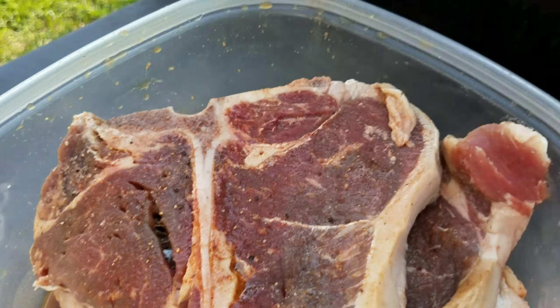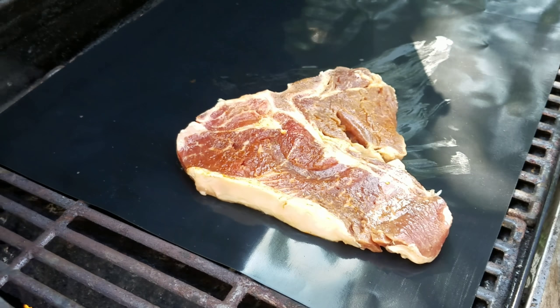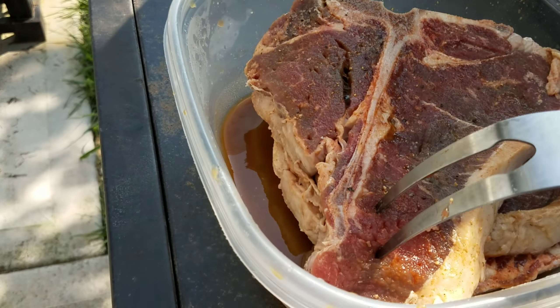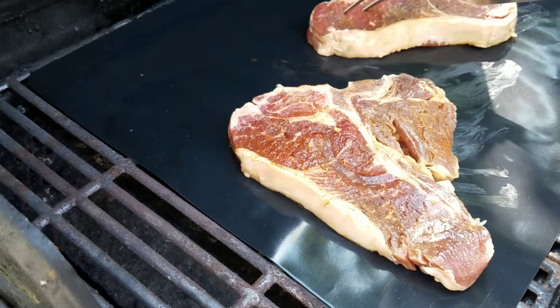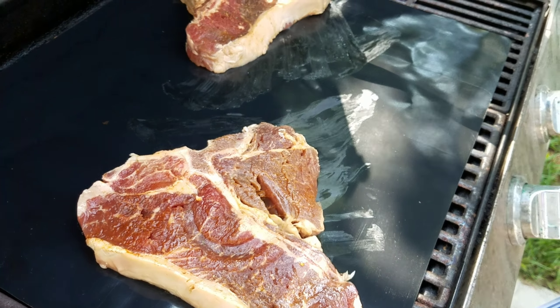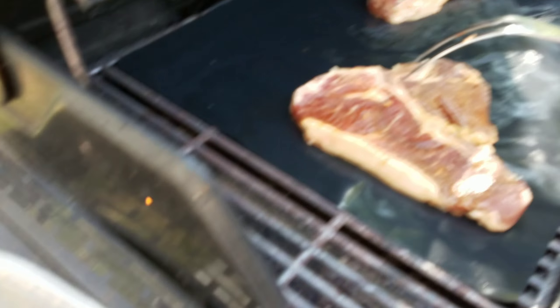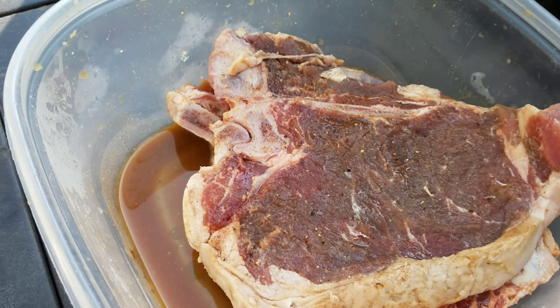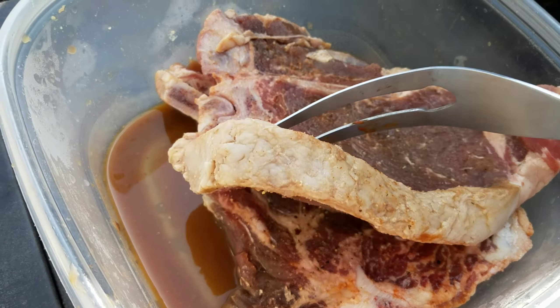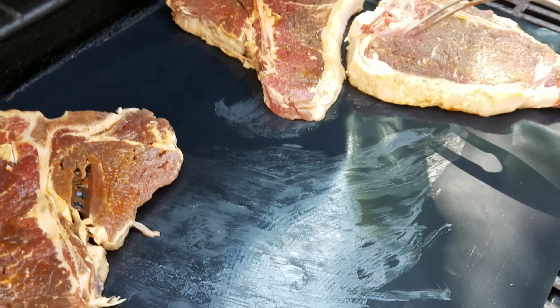It's already marinated. We're going to splurge today because it's Sunday and the T-bone steaks were on sale.